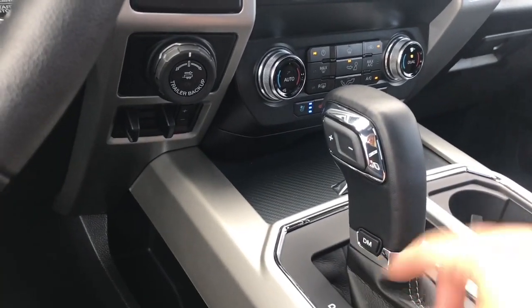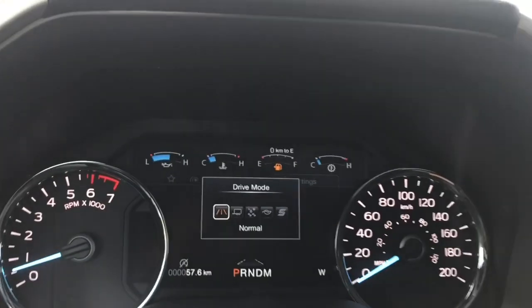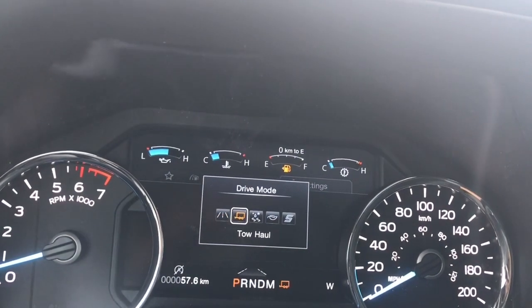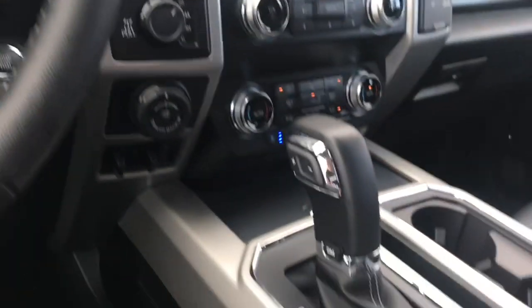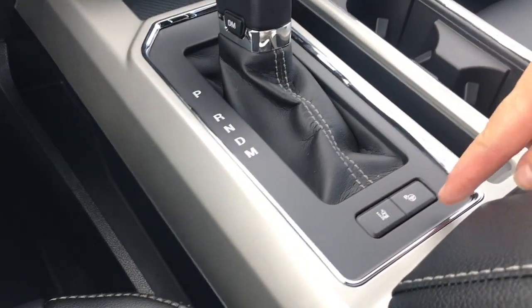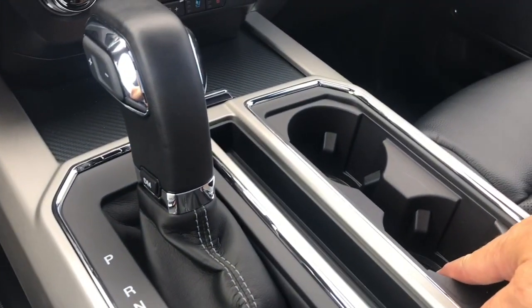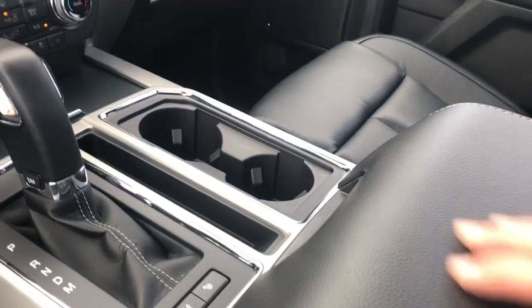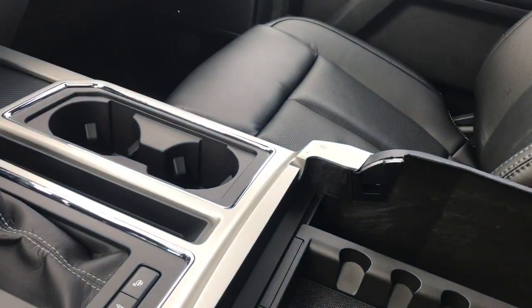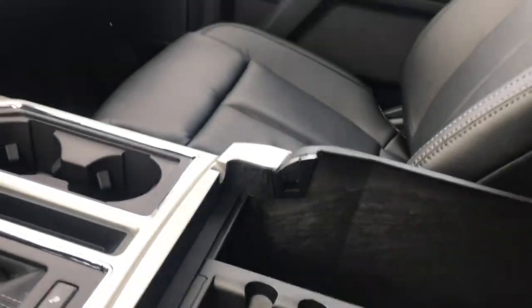There's an automatic select shifter with drive modes. Press on that and it'll appear on your dash: Normal, Tow Haul, Snow, Eco, Sport, and back around again. You also have lane keeping as well as park assist. There are a couple of cup holders with lights at the bottom — that's your ambient lighting. The armrest opens up with a nice bin inside, plus a 12 volt outlet down below so you can power and connect devices.